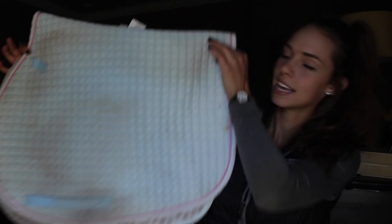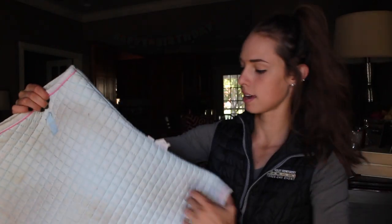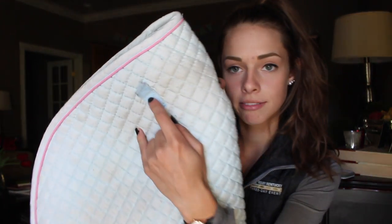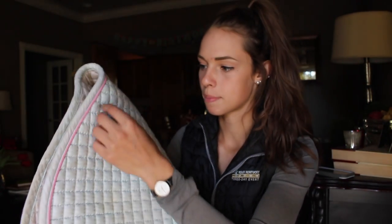Let me see if I can keep count. One is this baby blue with pink piping PRI brand. I really like it. I use it all the time and I always cut these things off because I have a monoflap and they bother me, and no one uses them anyway, so it's just a plain saddle pad.